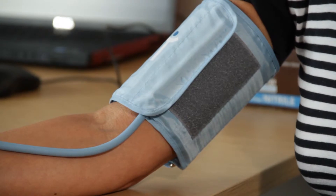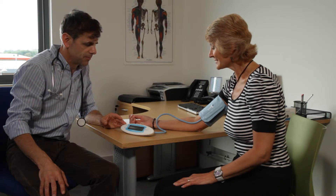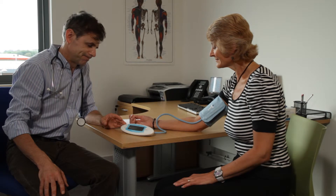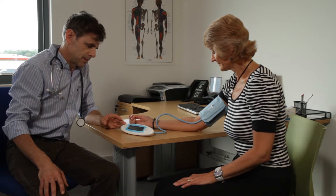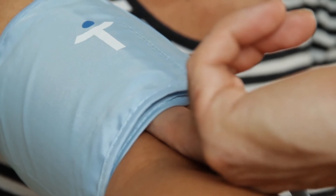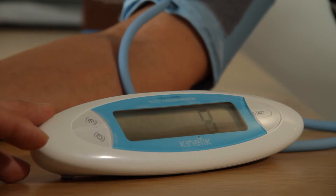The cuff is applied to the mid upper arm next to the skin. The kinetic blood pressure monitor cuff shows where it should be applied to the arm above where it bends at the elbow, under which the brachial artery runs. Being able to fit two fingers under the cuff indicates that it is closely applied but not too tight.